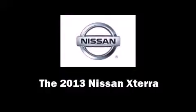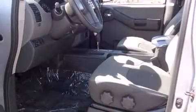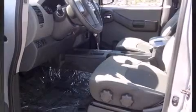The 2013 Nissan XTERRA. It features an automatic transmission, rear-wheel drive, and a four-liter six-cylinder engine.